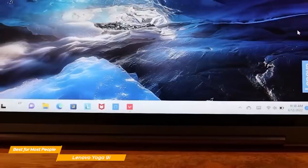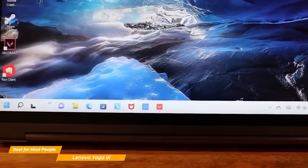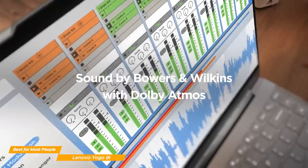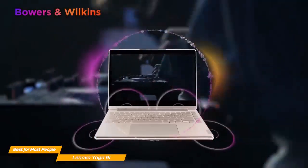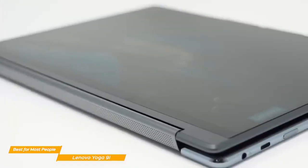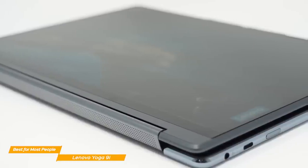The 9i performs exceptionally well with basic office tasks and does a great job with much heavier tasks, like using Photoshop or rendering 4K videos. One of the unique features of the Lenovo is the rotating soundbar hinge for audiophiles. It has two subwoofers on the sides and two speakers in the hinge. The sound quality is superb, and the speakers are extremely loud — maybe even too loud for most people at 100% volume.